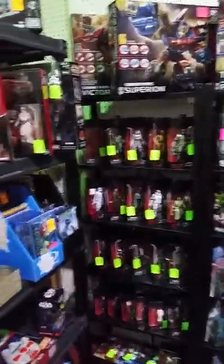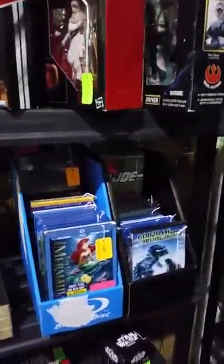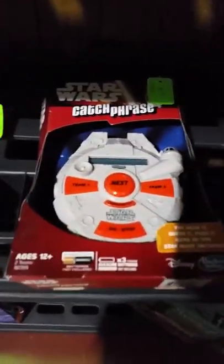We have lots of Star Wars stuff too, some Ninja Turtles up there, lots of Godzilla movies, some Disney movies. We have some rare Star Wars stuff — there's a droid six-pack that's out of print. Is that the Star Wars Catchphrase Millennium Falcon Edition?